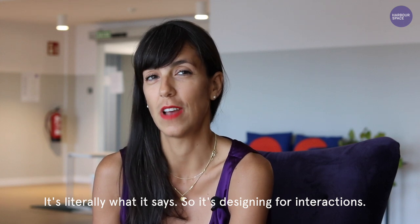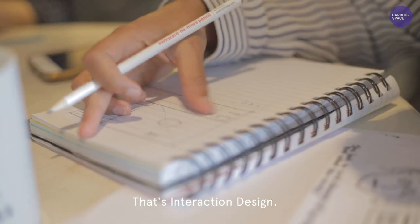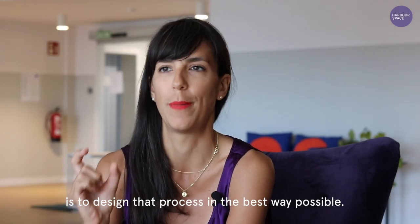It's literally what it says. It's designing for interactions, in particular where a human being meets a computer. That's interaction design. And the role of an interaction designer is to design that process in the best way possible.